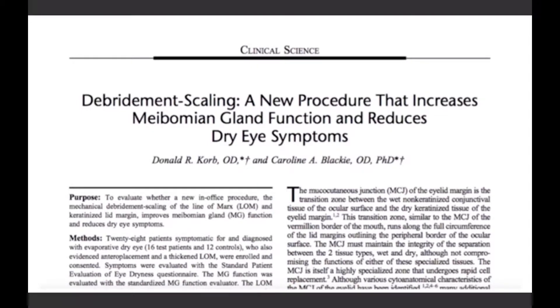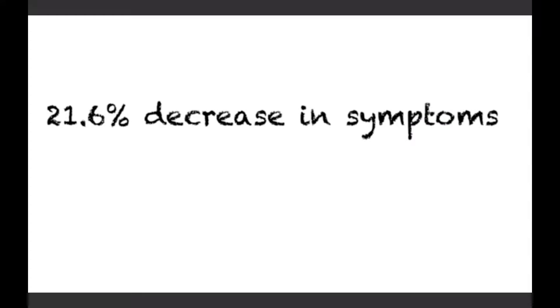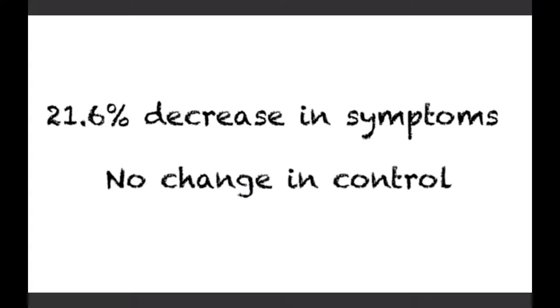Corbin Blackie investigated an in-office procedure for symptomatic dry eye patients. They performed debridement scaling on patients meeting appropriate entrance criteria and found that after one treatment, patient symptoms improved by 21.6% over one month when measured with a SPEED questionnaire. In the control group who didn't receive any treatment, there was no improvement in symptoms over the same time period.